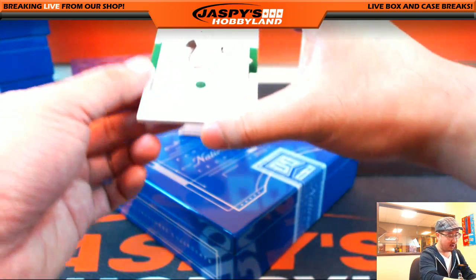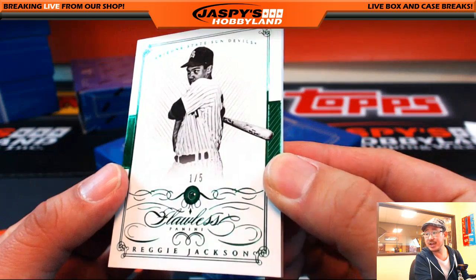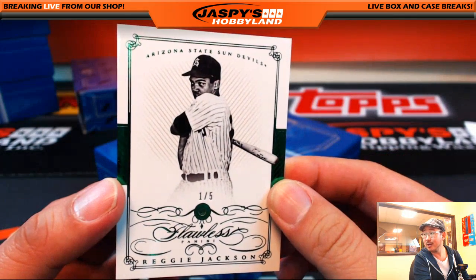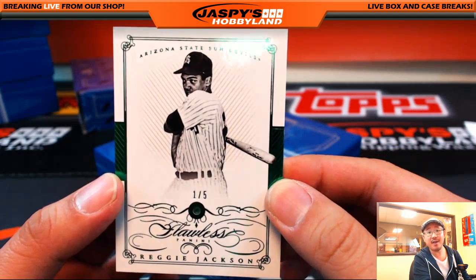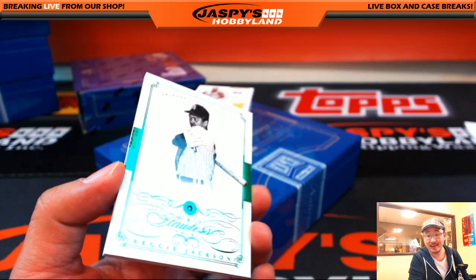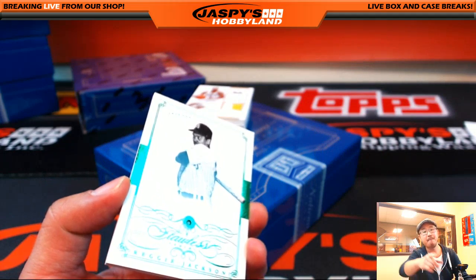Look at this — one out of five, Reggie Jackson Emerald. Wow. The straw that stirs the drink, ladies and gentlemen. One out of five, Reggie Jackson. J — Steven Dockery. Boom.